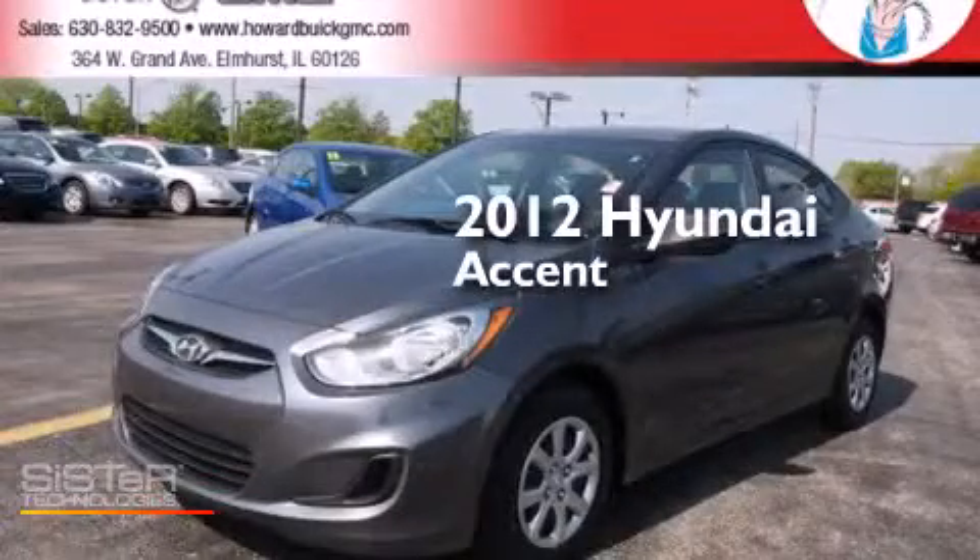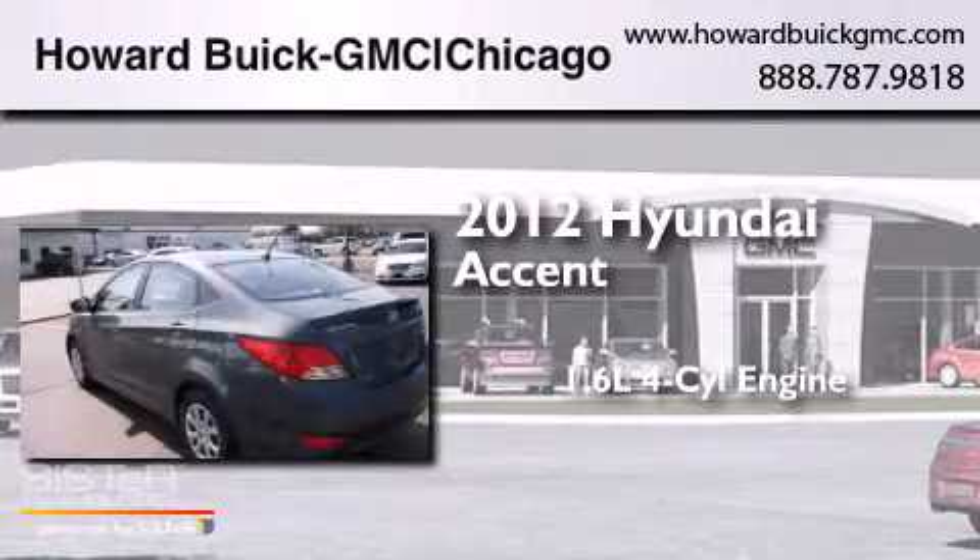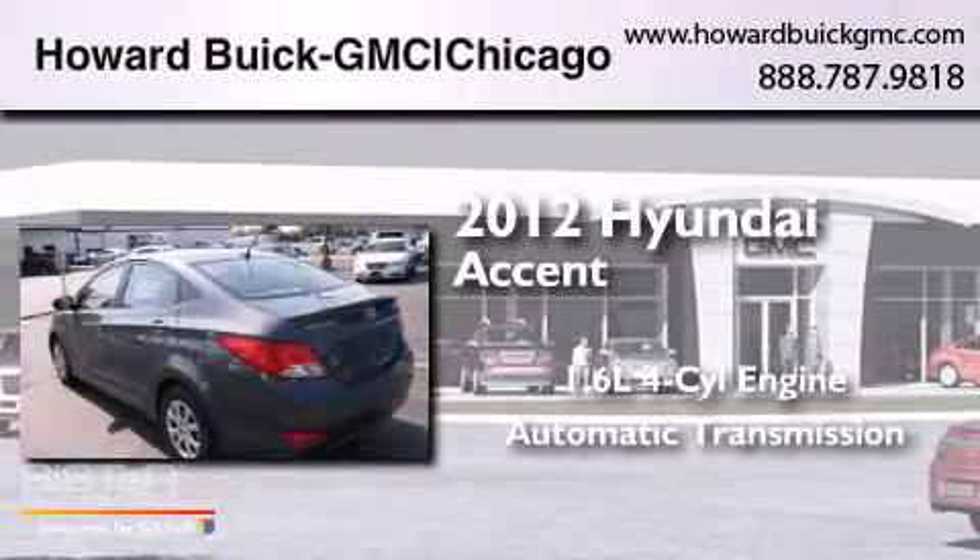This is a 2012 Hyundai Accent. It features a 1.6-liter four-cylinder engine and an automatic transmission.